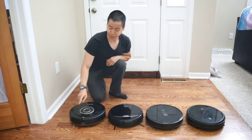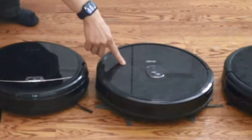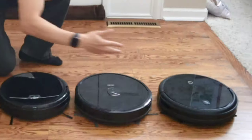But before we begin, we got the Pure Clean Cam versus the iLife A4 Pro versus the Deezer 23T versus the Yeti K600.